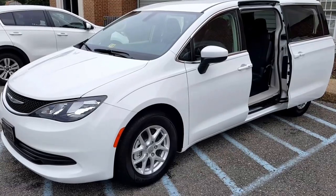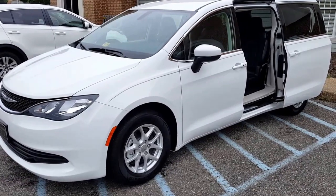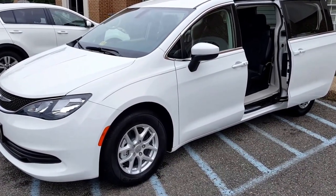Good morning Carla. I'm really sorry that I couldn't come up with the van this morning, so I wanted to do a little video delivery for you and introduce you to all the features in the car.